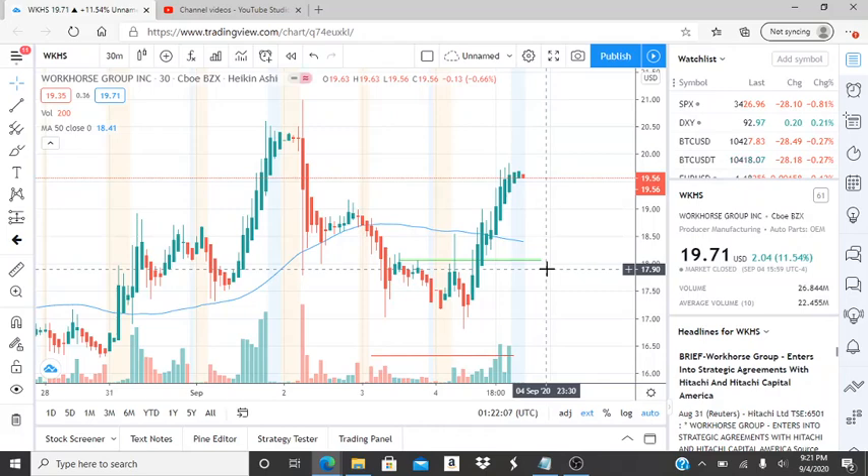Alright everyone, here we are with ticker symbol WKHS, Workhorse Group Inc. Welcome to all my first-time viewers and investors — welcome to my channel, Invest For Tomorrow. Hope this video finds you well and you find it helpful and informative. To all my subscribers, thank you for your support. I hope to continue giving you helpful and informative information. Let's jump into this chart.